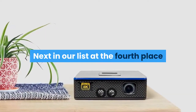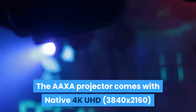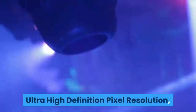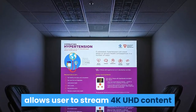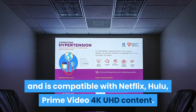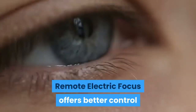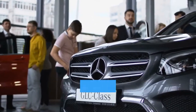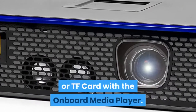Next in our list at fourth place comes the AAXA 4K1 LED Home Theater Projector. It features native 4K UHD 3,840 x 2,160 resolution, 1500 LED lumens brightness powered by 30,000-plus hour Osram Quadcast LEDs. Dual HDMI 2.0 with HDCP 2.2 inputs allow users to stream 4K UHD content, compatible with Netflix, Hulu, and Prime Video 4K UHD content. Remote electric focus offers better control over adjustments to ensure crisp projection, and premium dual 2W speakers deliver room-filling sound. Media can be played directly from a USB or TF card via the onboard media player.